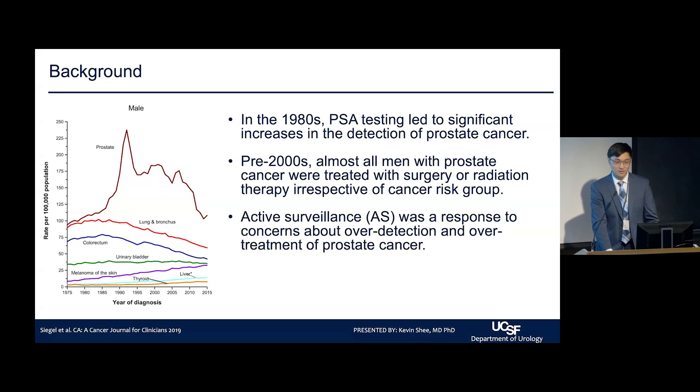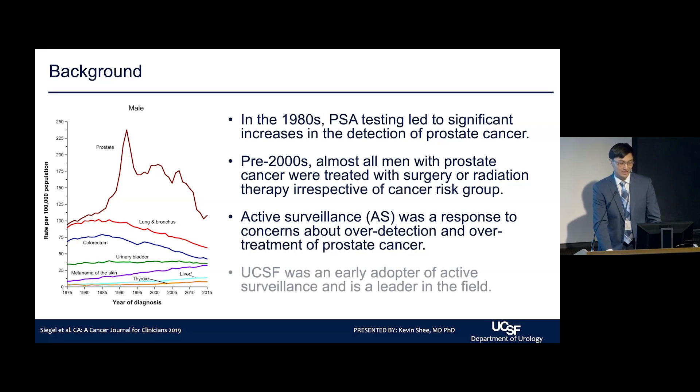Active surveillance really came about as a response to concerns about over-treatment. UCSF for the longest time was an early adopter in the field, has been a pioneer in many of the advances made, and continues to do research on this topic to this day.